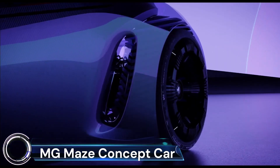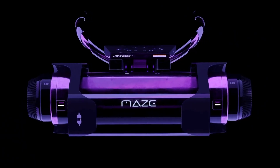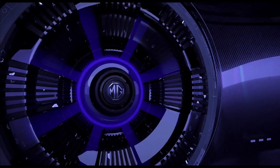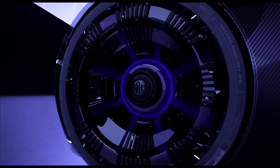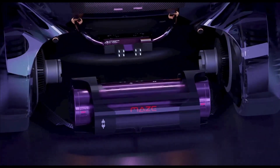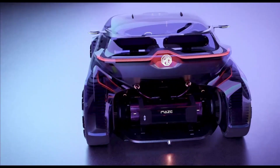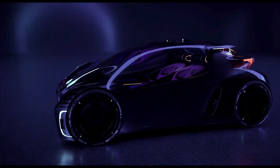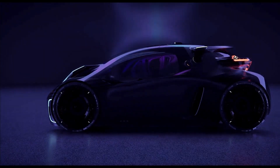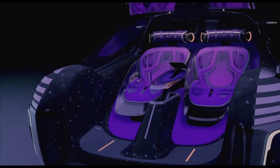The MG Maze is a concept car that redefines urban mobility, designed by the team at SAIC Design Advanced London. It's a bold and brave concept built on three key principles: play, discovery, and adventure. This compact, futuristic concept car offers a real gaming experience through its open cockpit layout, providing a full panoramic view of the environment. The full polycarbonate shell canopy opens vertically, allowing occupants to jump in through the front into far-reaching seats.